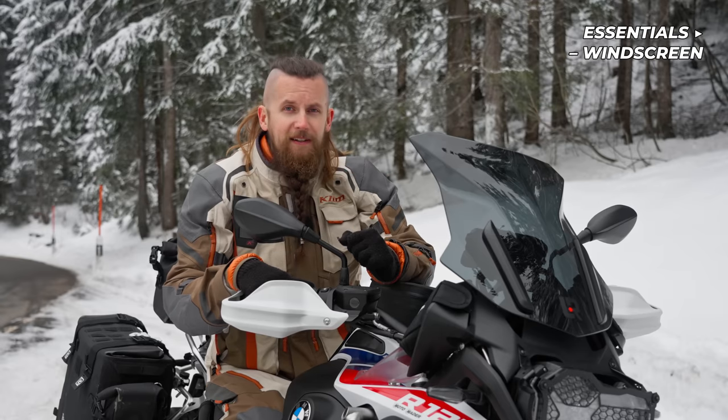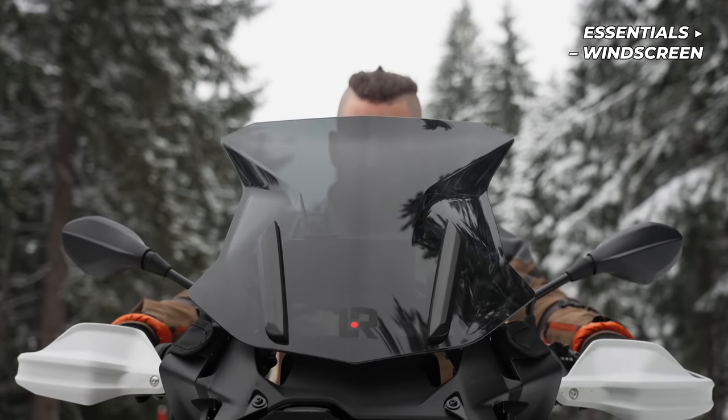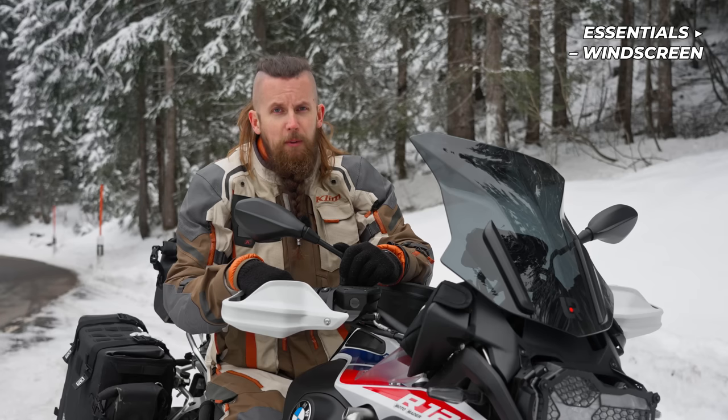One of the most effective ways to increase your overall comfort during cold weather riding is to install a larger sized windscreen. It will deflect the majority of the cold wind away from your body, allowing you to keep a bit warmer.